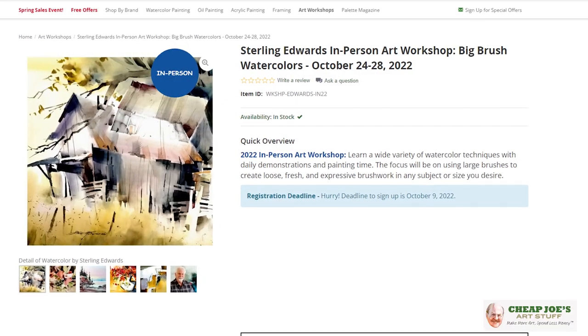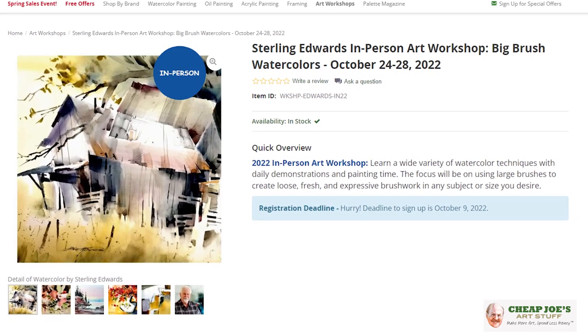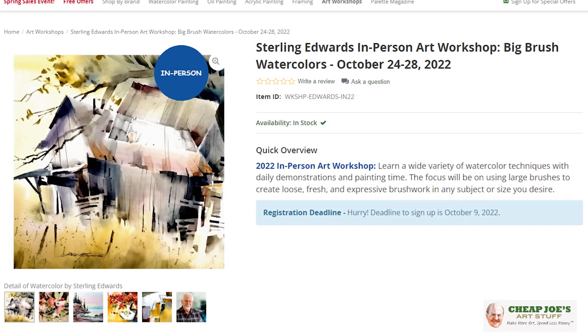In October, Sterling Edwards will be here October 24th through the 28th doing a Big Brush Watercolor workshop for an entire week. Plus another one we'll tell you about later — make sure to check out our website for all the details. It has a rundown of everything covered, material lists, and everything you'll need to make a decision. We look forward to seeing you right here at Cheap Joe's again — we're going live and in person and can't wait to see you. Thanks for watching and we hope you enjoy.